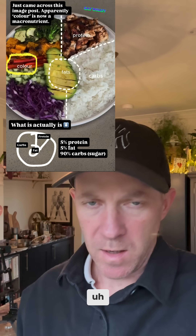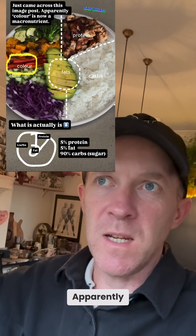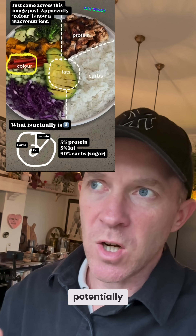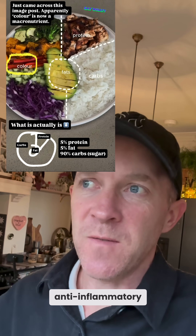I'm just revisiting this image that I put up yesterday that I came across on someone's account. Apparently colours are now macronutrients, and I think this is where a lot of people potentially go wrong when they're thinking about what they're eating and what's healthy and what's anti-inflammatory.